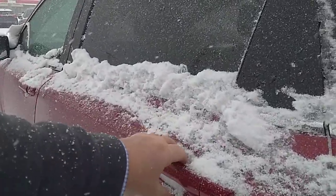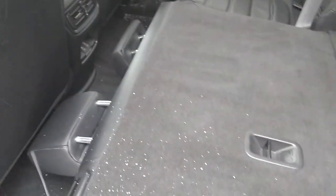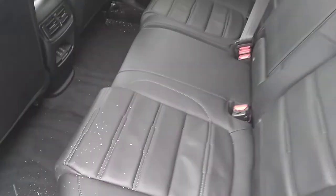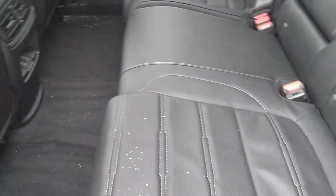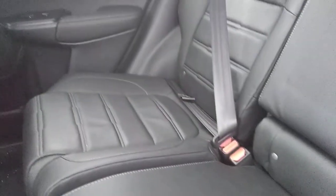I'm going to have a quick look in the back seat here. The leather is in great shape — no rips or tears. No smoking in this vehicle, which is great news.